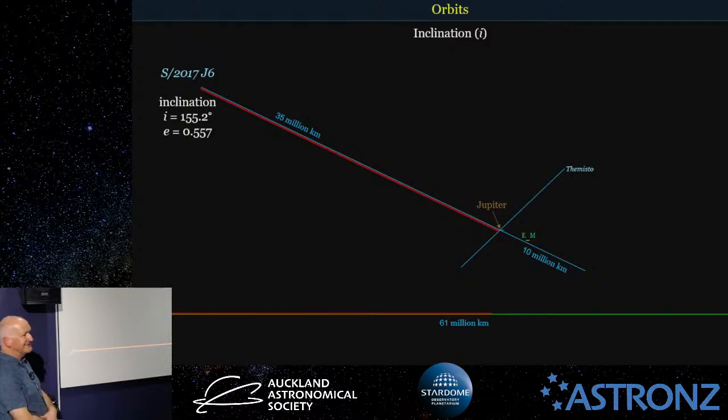That name isn't because people got sick of naming moons. S means satellite, 2017 is the year it was discovered, J for Jupiter, and 6 means the sixth moon of Jupiter discovered in 2017.